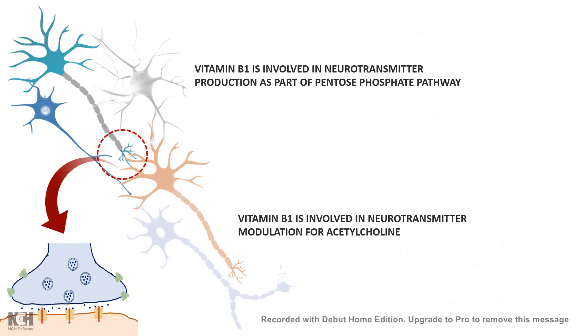Vitamin B1 is also involved in neurotransmitter production as part of the pentose phosphate pathway, and it is involved in neurotransmitter modulation, especially for acetylcholine. So you can imagine that a deficiency in vitamin B1 might lead to neuritis or neuropathy. When we look at deficiency syndromes, we can keep these basic functions in mind and try to appreciate how the deficiency leads to different problems.